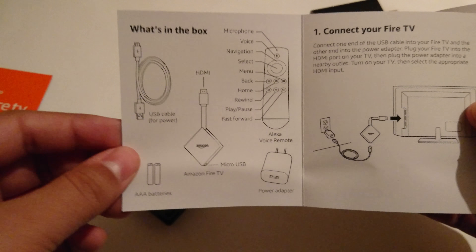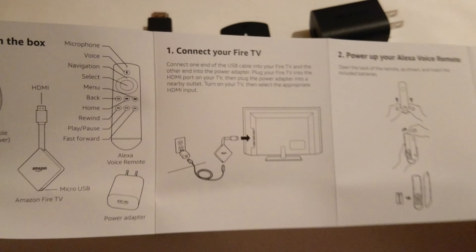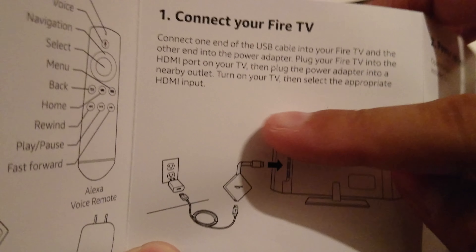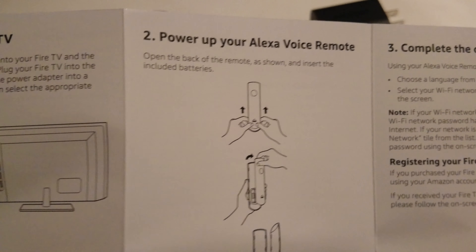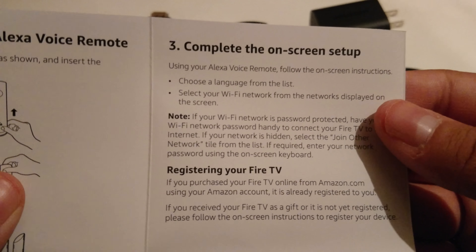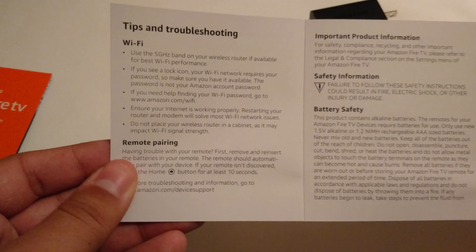Let's take a look at the quick-start guide: it goes over what's in the box and how to connect to your TV. It specifically says to plug it into a nearby outlet, so you likely won't be able to plug it into your TV's USB. It covers powering up your Alexa remote, completing the on-screen setup, registering online, learning all the commands, and some troubleshooting for remote pairing.